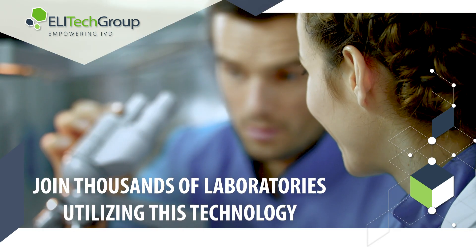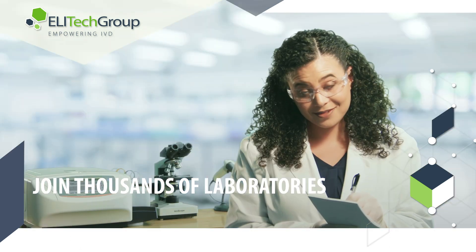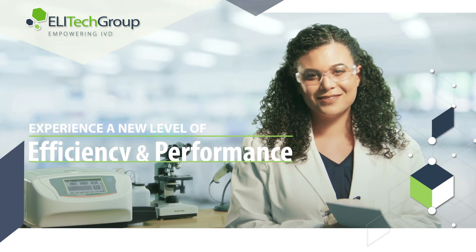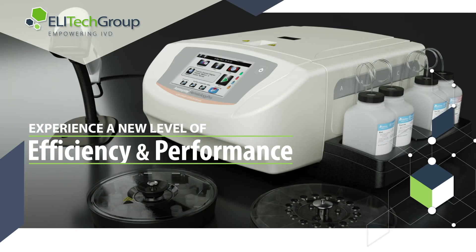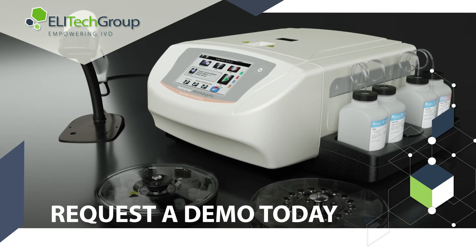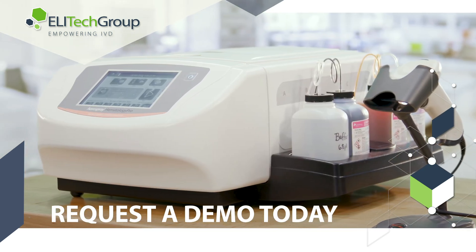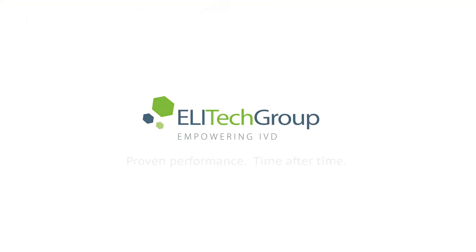Join the thousands of laboratories utilizing the world's best staining technology and take your laboratory to a new level of efficiency and performance. Request a demo today and one of Elitec Group's experienced representatives will contact you to provide more details of how this innovative technology will benefit your laboratory. Elitec Group — proven performance time after time.